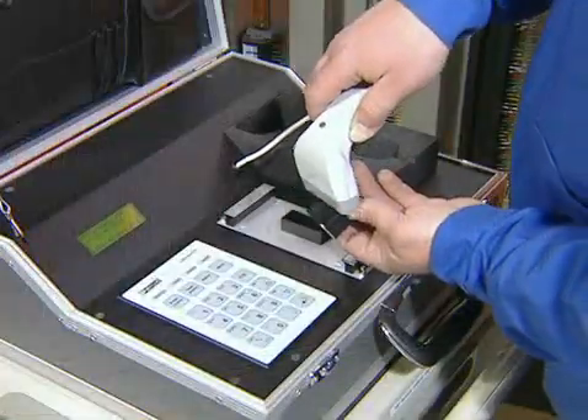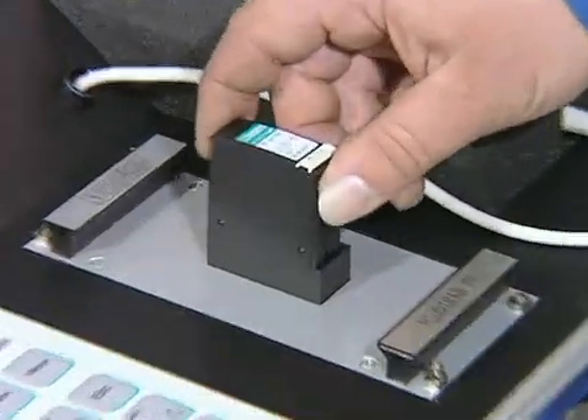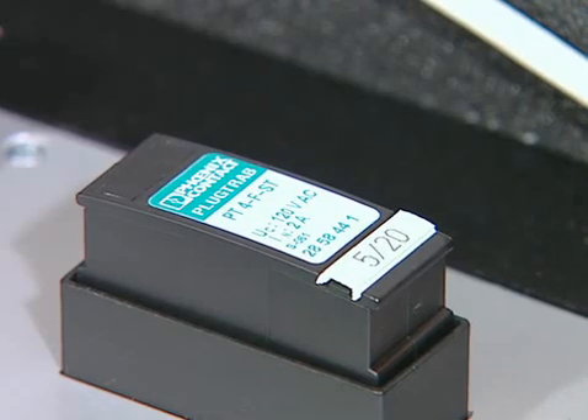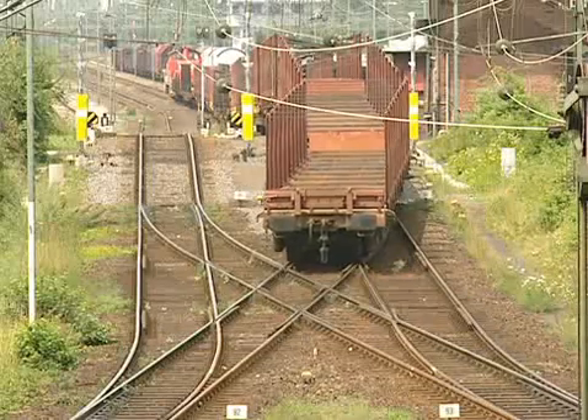During normal operation, standardized arrestors support service and maintenance work. These arrestors are uninterrupted, testable, and pluggable, ensuring that timetables are met accurately and efficiently.